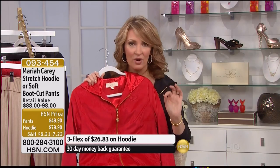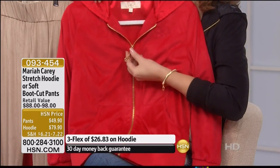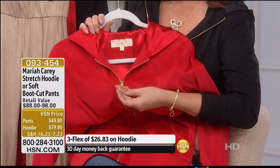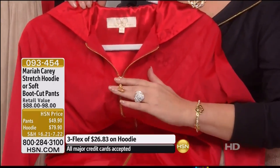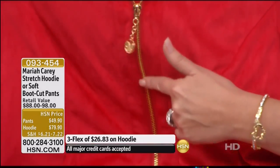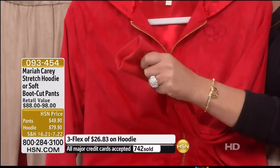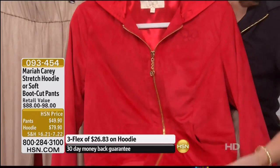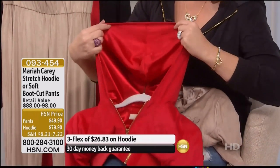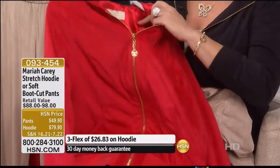They are amazingly flattering on the body. It's soft and luxurious. I love the hardware — see the classic signature butterfly that Mariah uses for her logo, which we love — all the gold detail on the zipper. I love the sleeve; you can push it up. It has a nice wide banded bottom. And the hood itself is lined in satin.